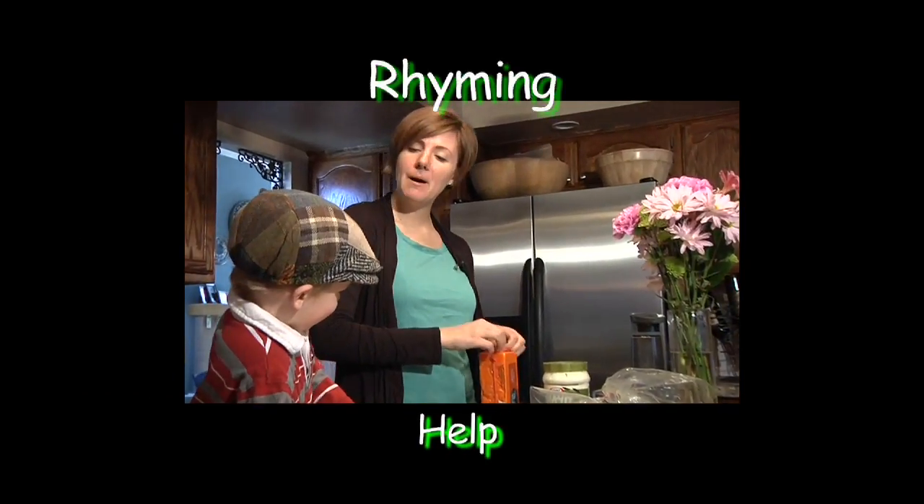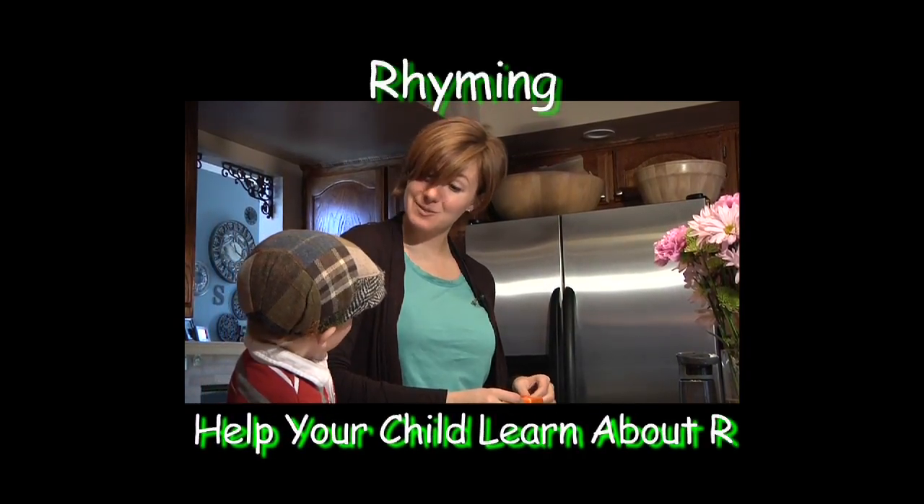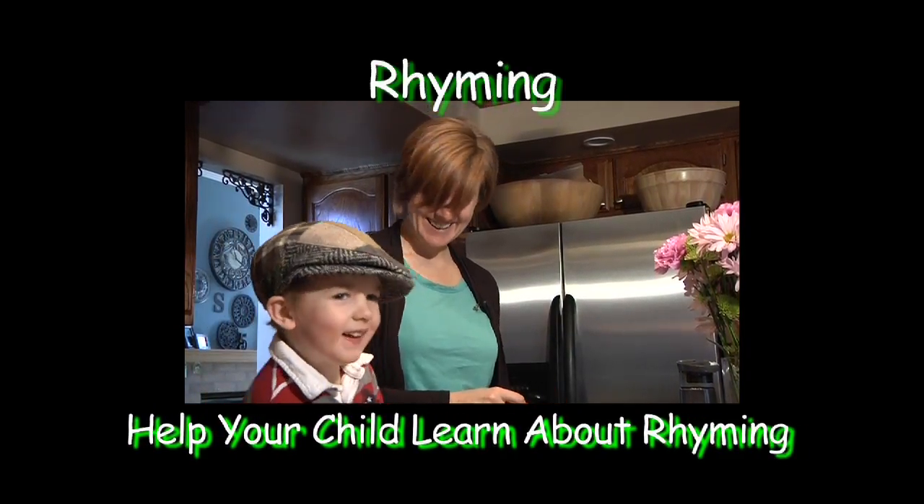What rhymes with pot? Pot? Like a hot pot? Yeah, a hot pot.